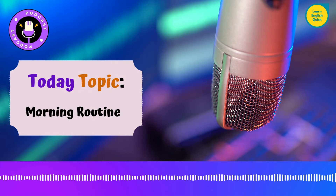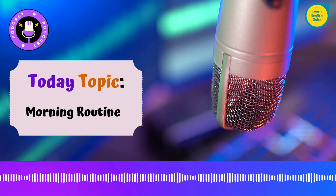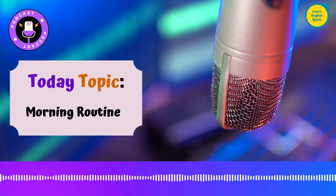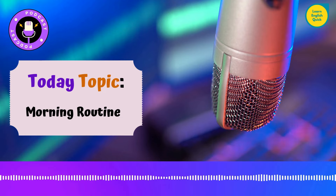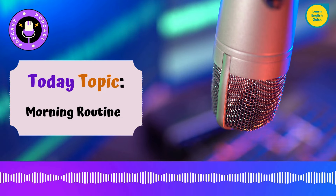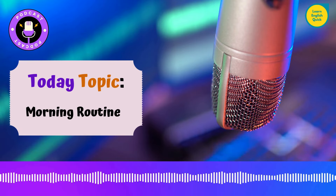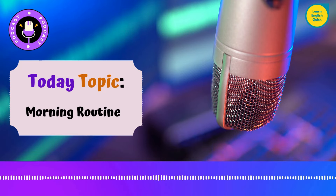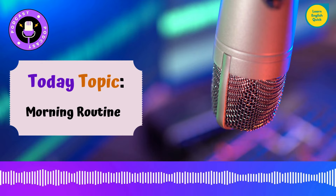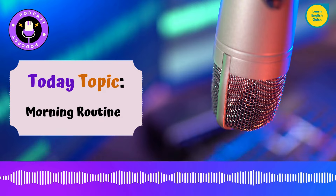Hello, and welcome to the Learn English Quick Podcast, Boost Your Language Skills. I'm your host, Paul Hauser, and today we're going to dive into a topic that can transform your life: morning routines. Have you ever wondered how some people seem to have it all together, starting their day with energy and focus? Well, it often comes down to having a solid morning routine. In today's episode, we'll explore the benefits of morning routines, key components to include, and some sample routines to get you started. Let's get into it.